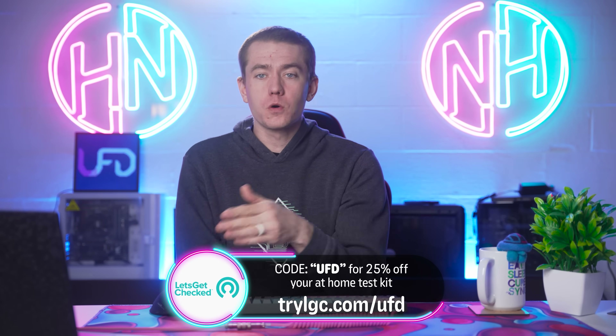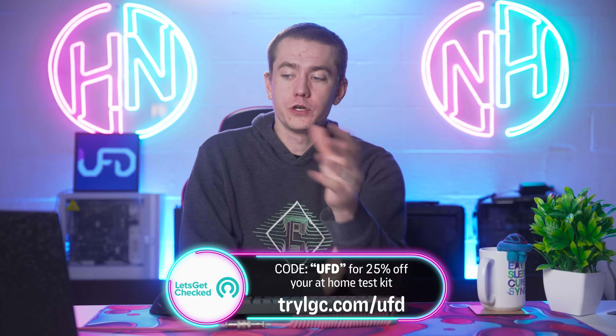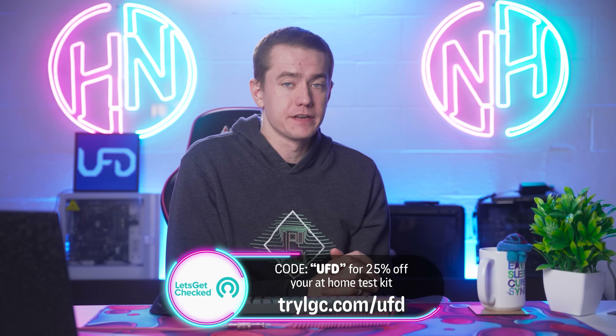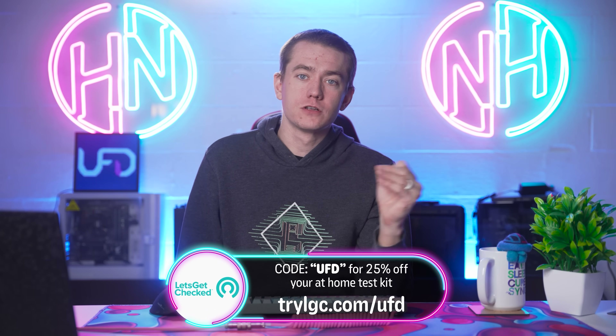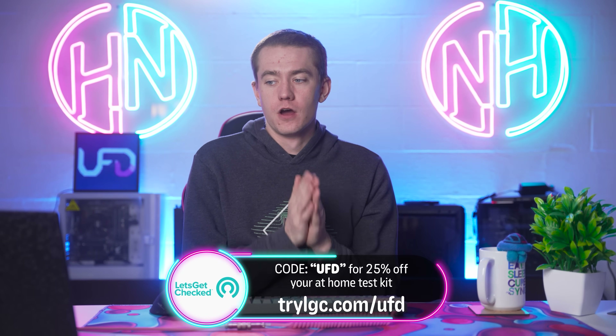Get easy-to-understand, actionable health insights in two to five days from the comfort of your home by going to trylgc.com/UFD and get 20% off your test using code UFD, which is linked in my video description. Big thanks to Let's Get Checked for sponsoring today's video.